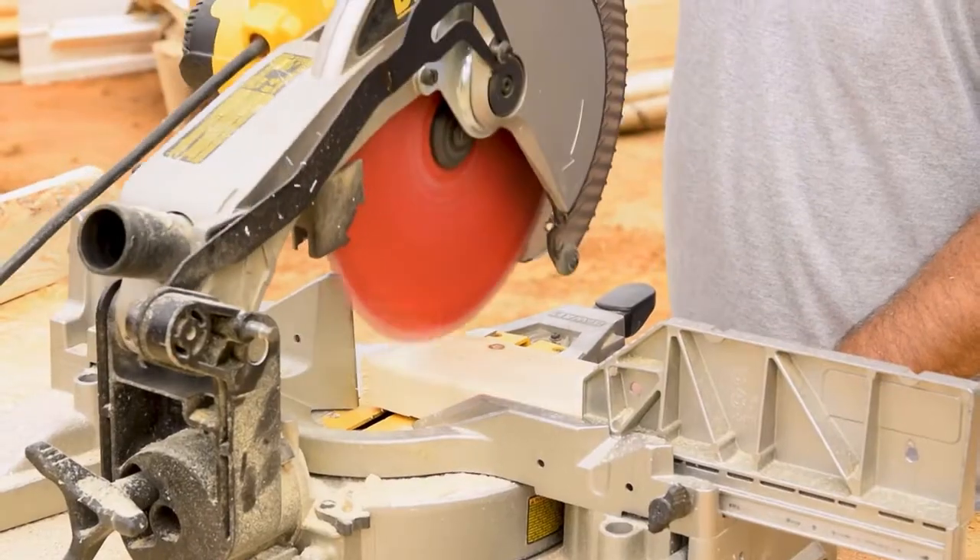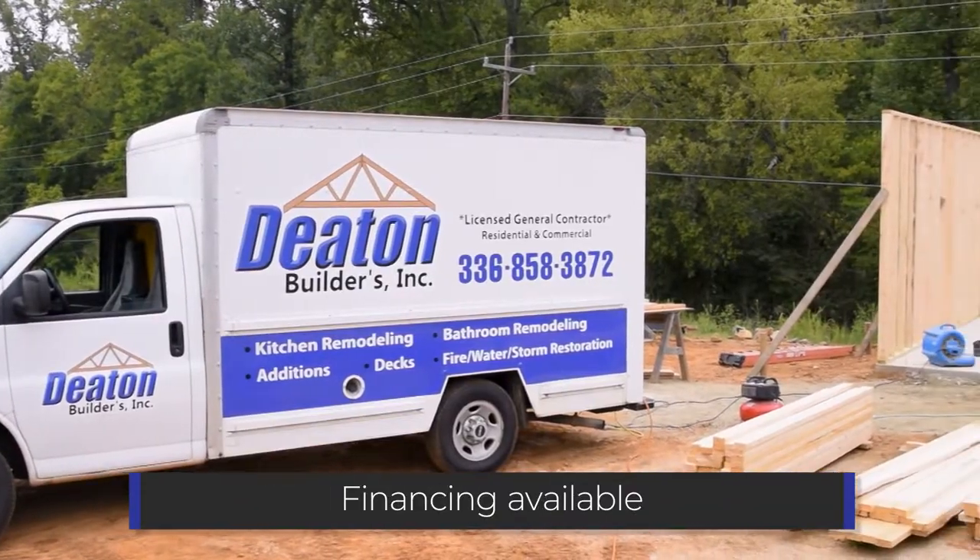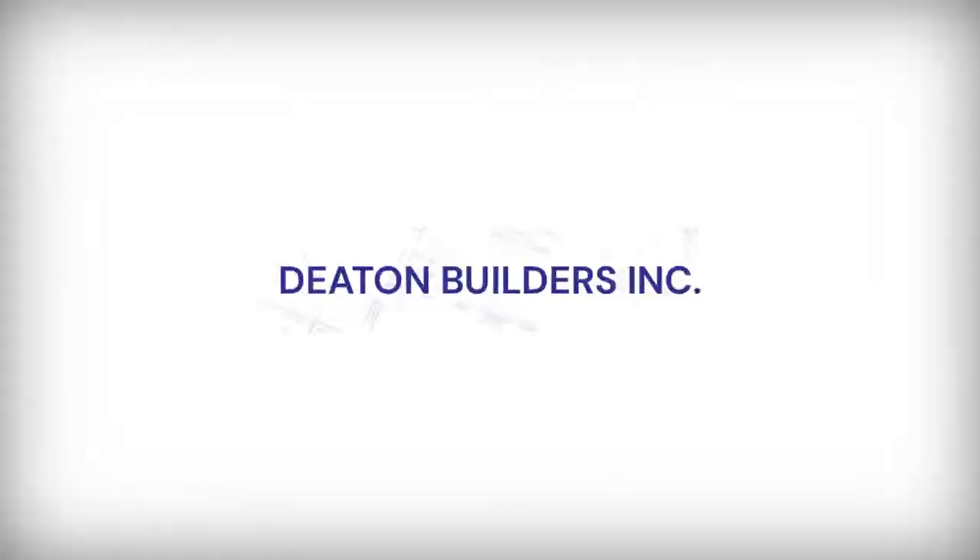Deaton Builders does have financing available. Go to our website and click on financing. That will take you to our vendor link where you can fill out the information and get your financing in place.